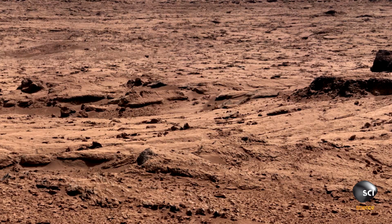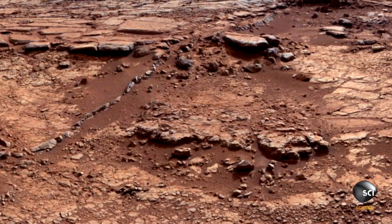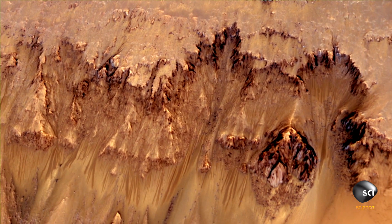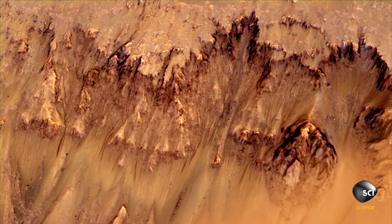But it's the pictures from the Mars Reconnaissance Orbiter of a region called the Newton Crater that are helping to shed new light on the amount of liquid water left on Mars. This is a time-lapse sequence showing streaks on the crater wall, apparently growing and getting darker. Scientists think that they might be caused by water.